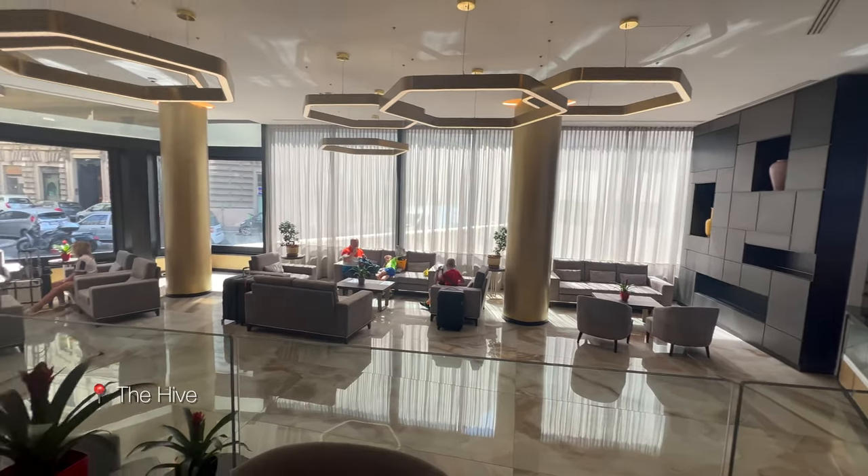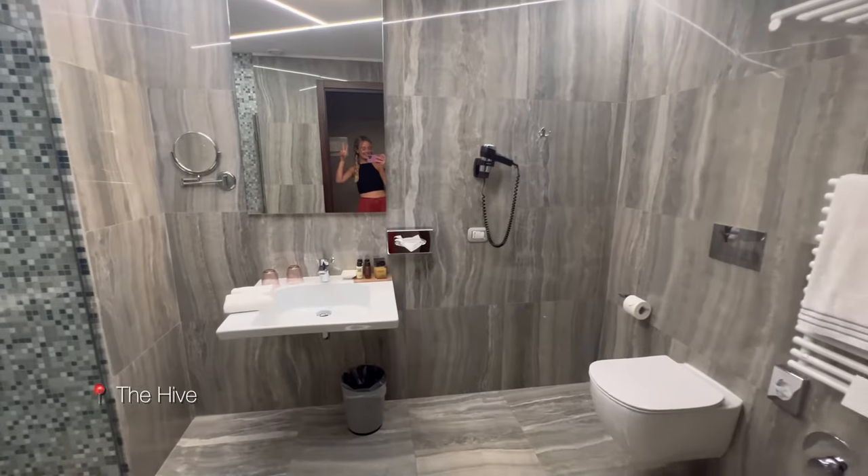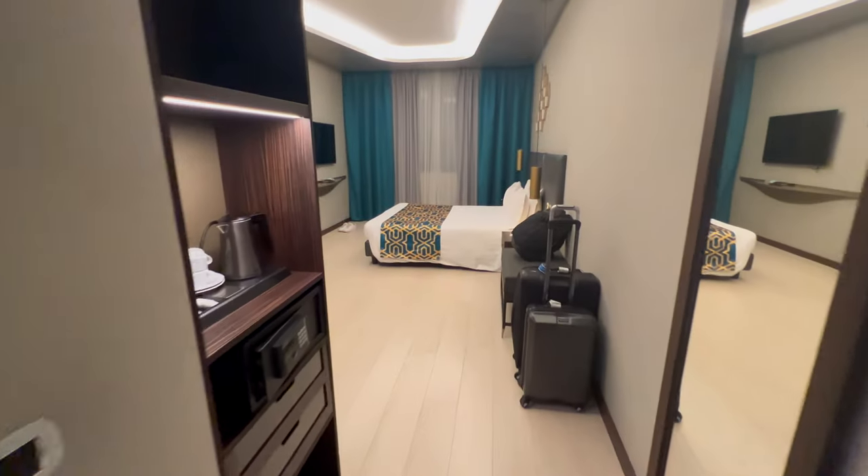This cruise was through Italy, Turkey, and Greece, so that is where you will see footage from, but all of these items I will be discussing apply to any cruise in the Mediterranean.